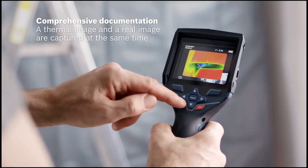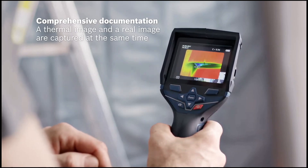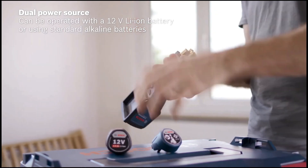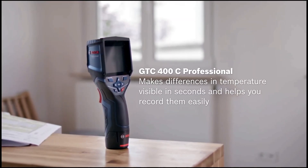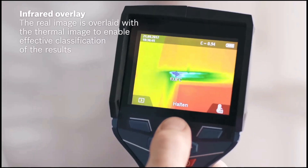Integrated Wi-Fi and micro-USB connectivity enable effortless data sharing via the Bosch Thermalon app. Powered by a versatile battery system, it supports both 12-volt lithium-ion and standard alkaline batteries. With a lightweight 0.54 kilogram build and an IP53 rating, it withstands demanding work environments.